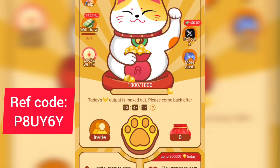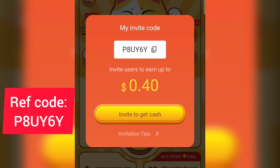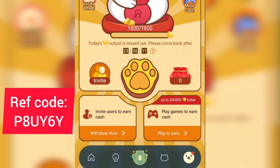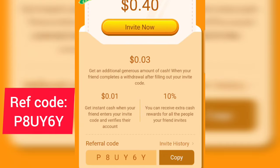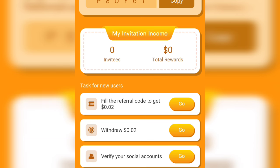Tap on 'Invite' on the screen and you can see it says you can earn up to $0.40 per person you invite to this app — between $0.04 and $0.40 per invite. Copy your invite link and share it with your friends. You can also tap on 'Withdraw Now' at the bottom. For new users, there's a task to fill the referral code to get $0.02 — tap on 'Go,' fill in my referral code which I'll leave in the description and comment section, and you can get $0.02 to withdraw straight to your Binance account.